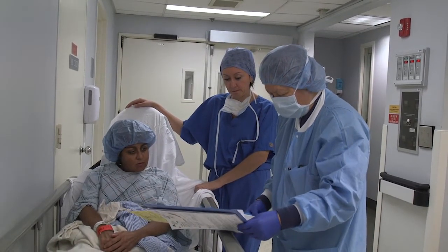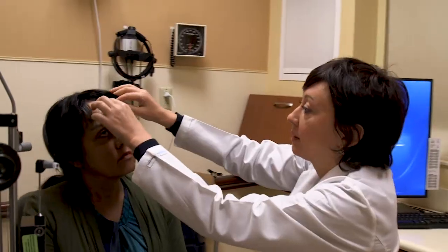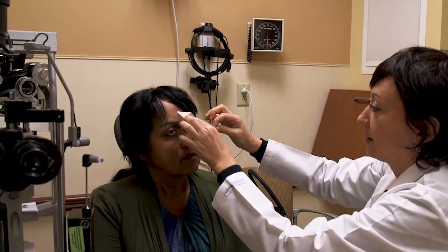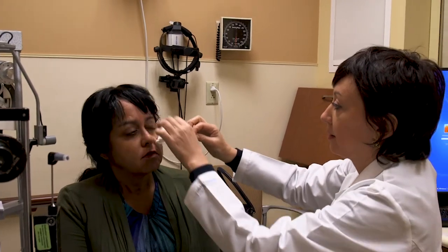I had that surgery and the recovery time was great. When she removed the patch, it was like somebody had just cleaned my eyes and I could really see — it was like amazing.